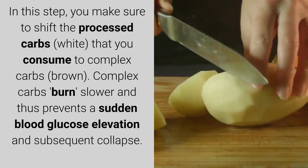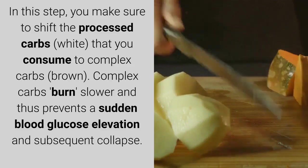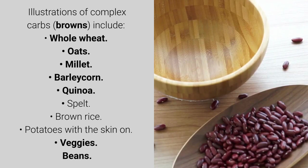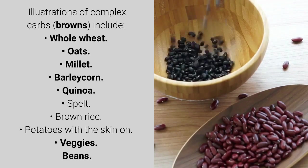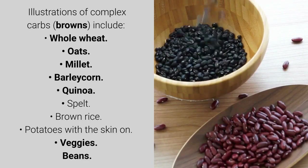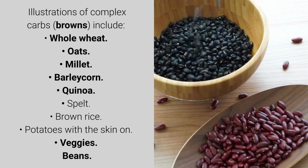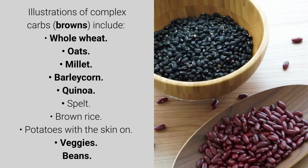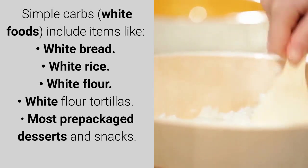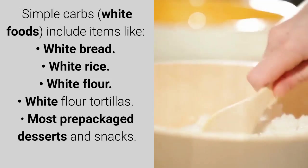In this step, you make sure to shift the processed white carbs you consume to complex brown carbs. Complex carbs burn slower and thus prevent a sudden blood glucose elevation and subsequent collapse. Examples of complex carbs include whole wheat, oats, millet, barley, corn, quinoa, spelt, brown rice, potatoes with the skin on, vegetables, and beans.